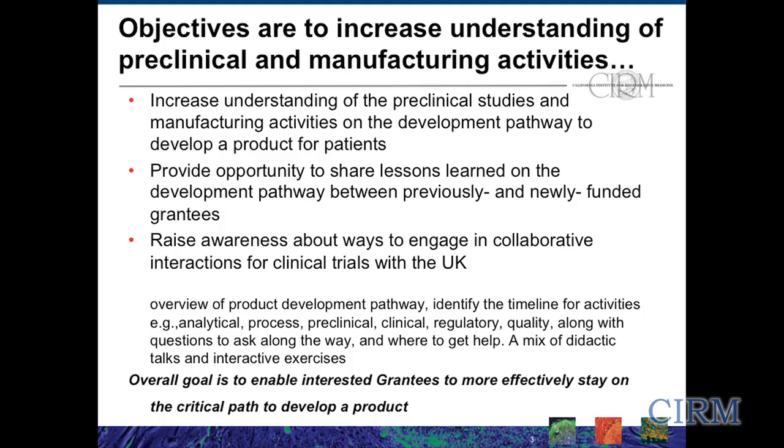We also have a third objective for this workshop, and that's really to raise awareness about ways to engage in collaborative interactions for clinical trials with the UK. There are members of the UK, both from the UK as well as regional individuals from San Francisco and also from Los Angeles, who are in town this week and are very excited to have an opportunity to talk with you about some of their programs and potential ways in which investigators here in California may be able to interact with them.